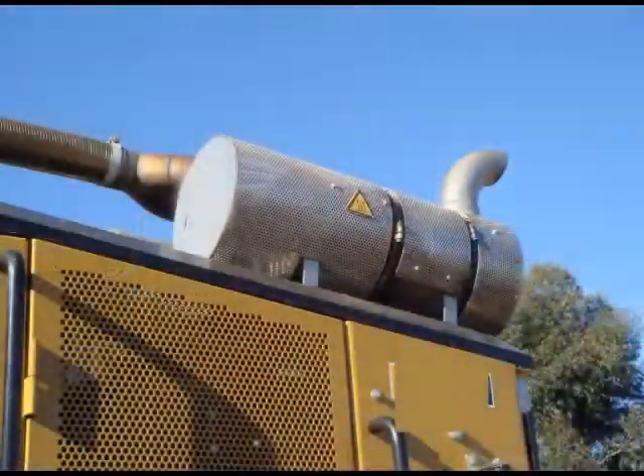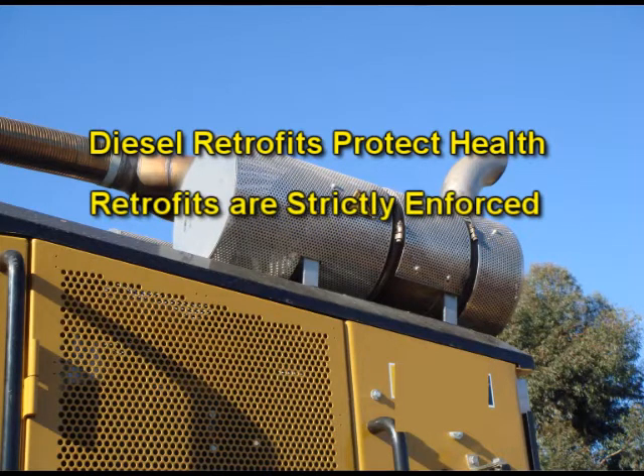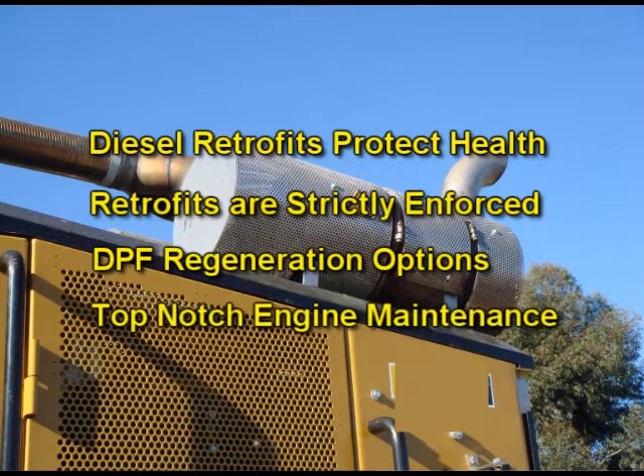Let's recap. I understand why the retrofit program is important for everyone's health and that program compliance is strictly enforced by ARB. I also understand why wall flow DPFs function, the regeneration options, and the need for top-notch engine maintenance. I've learned about the procedure for removing ash from the DPF. So understanding all this, where do I go from here? How do I get retrofits on my engines?